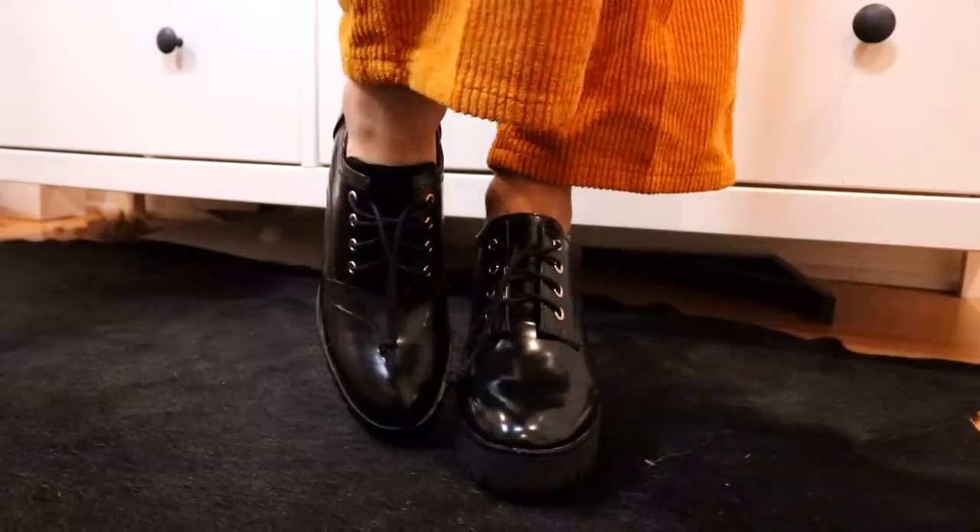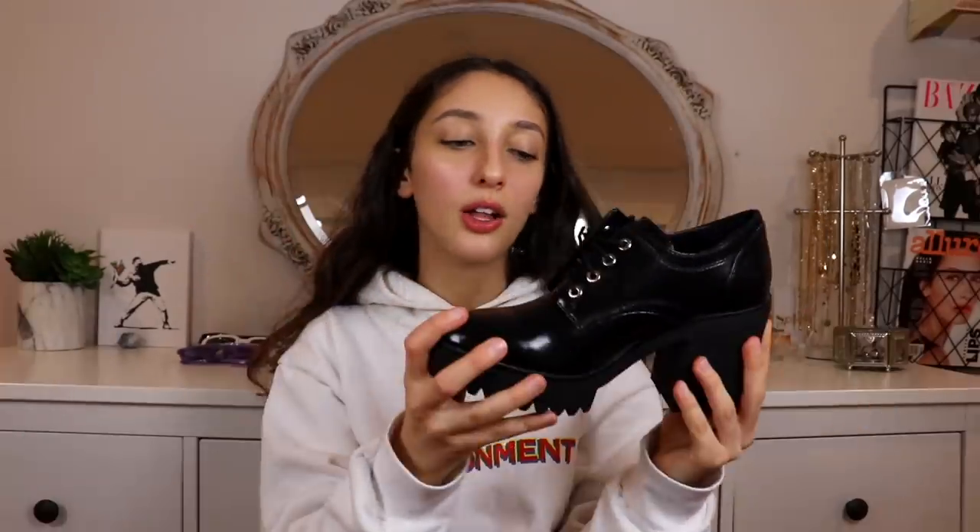The last thing I got in this entire haul is a pair of shoes from Zara — chunky heeled oxford-style booties. They give you the height, they give you the chunky feel, they give you that sophisticated oxford lawyer look. I love wearing them with ankle ruffle socks. So excited about these.